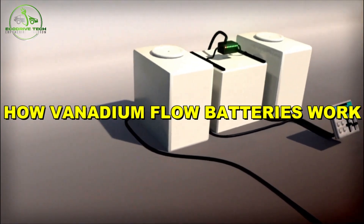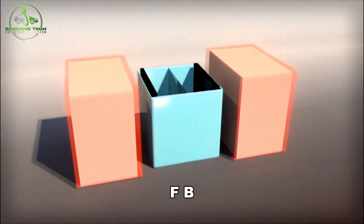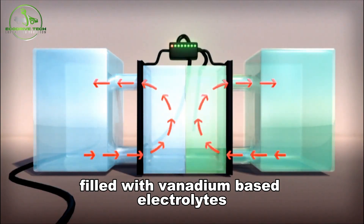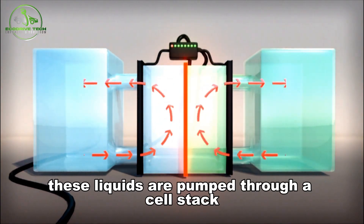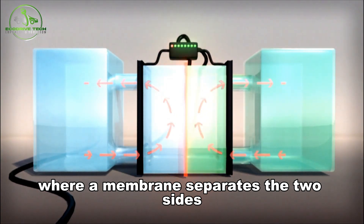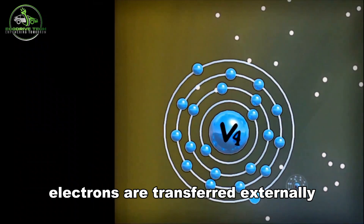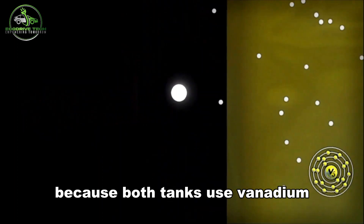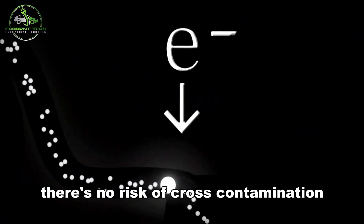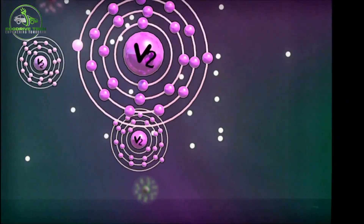How vanadium flow batteries work: a Vanadium Redox Flow Battery, or VRFB, consists of two tanks filled with vanadium-based electrolytes in different oxidation states. These liquids are pumped through a cell stack, where a membrane separates the two sides. As the liquids flow past the membrane, electrons are transferred externally, producing electricity. Because both tanks use vanadium — just in different chemical states — there's no risk of cross-contamination, a problem that plagues other flow batteries.